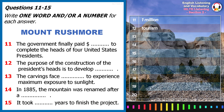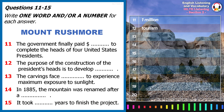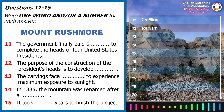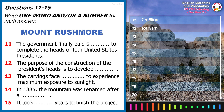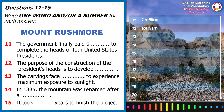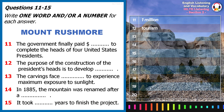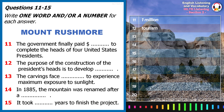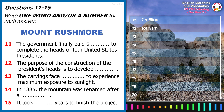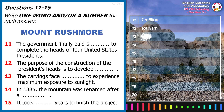The original plan was to carve the Presidents' faces into the granite pillars known as the needles. However, the sculptor soon realised that these rocks were too eroded and delicate to support such a large sculpture. Instead, he chose to locate the carving at Mount Rushmore, due to its grand appearance and brightly lit rock faces that experience maximum exposure to sunlight throughout the day as a result of the south-east orientation.